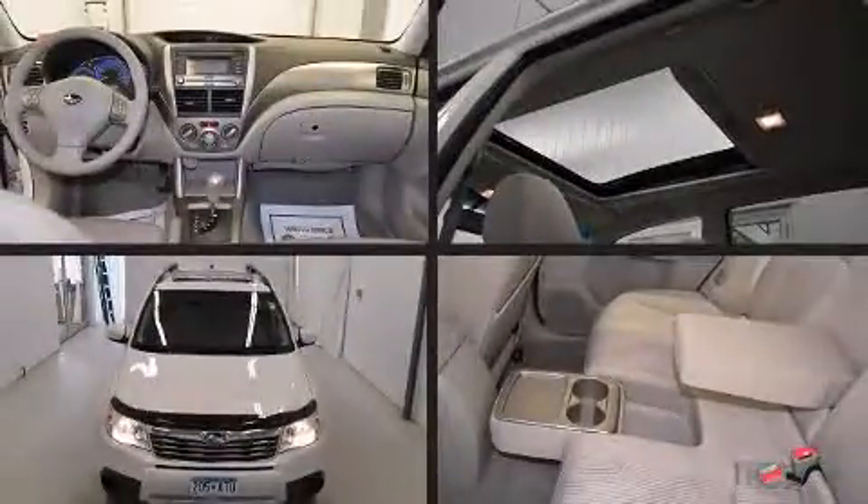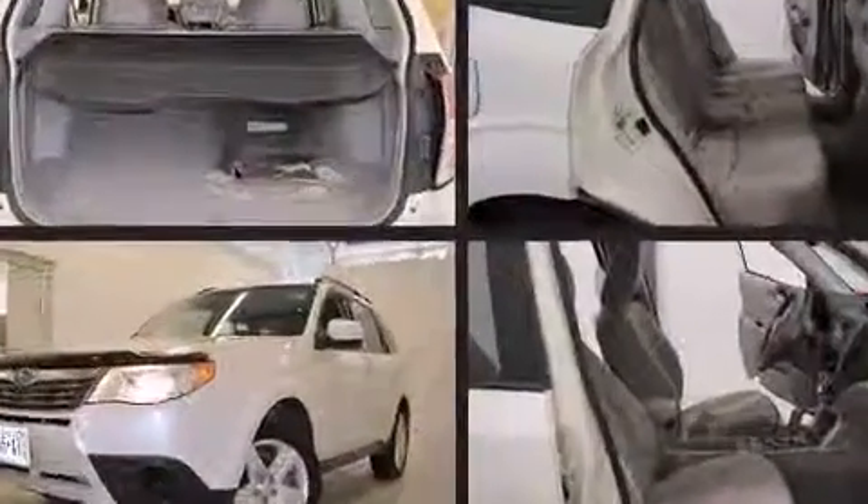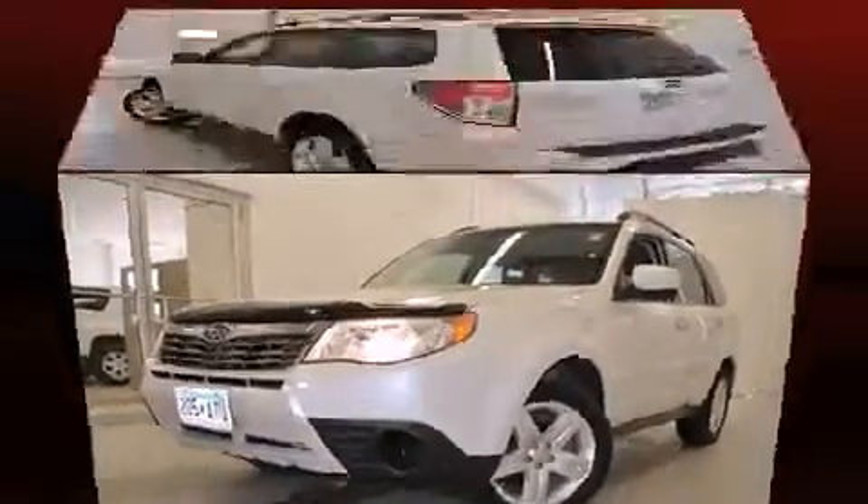Step into the 2009 Subaru Forester. With fewer than 35,000 miles on the odometer, this four-door sport utility vehicle prioritizes comfort, safety, and convenience.